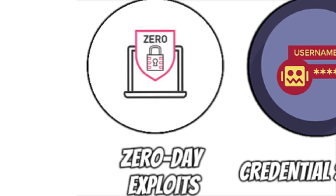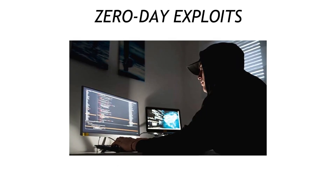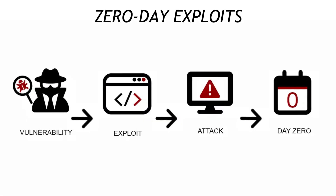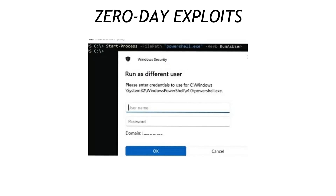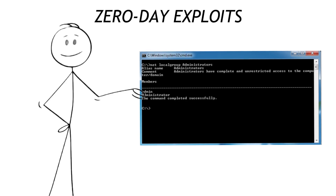Now let's kick down the door on zero-day exploits — fresh bugs the software maker hasn't even discovered yet. Think of your app as an apartment building: a brand new crack appears in the foundation overnight, and burglars slip through before the landlord wakes up. You can't patch what doesn't exist, but you can shrink the blast radius: use auto-update for everything, run programs in separate user accounts, and never grant admin rights unless absolutely necessary.